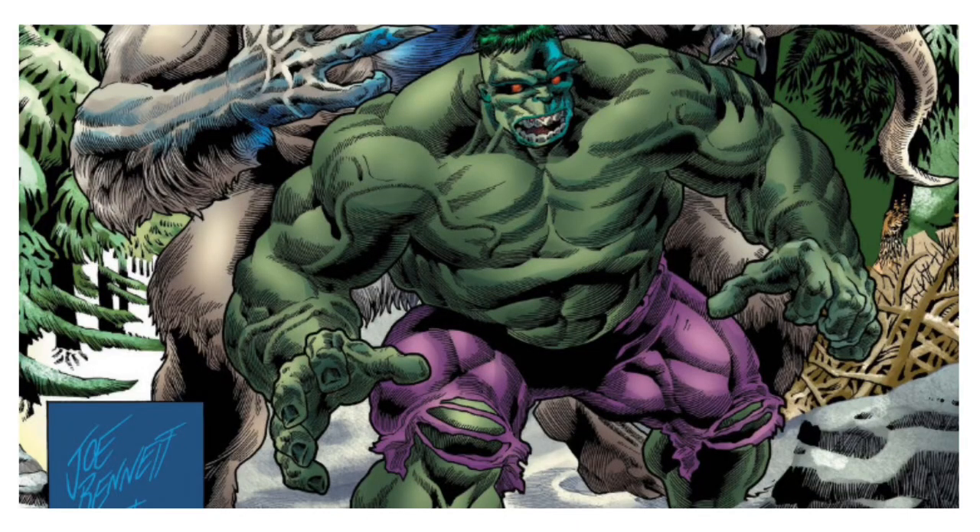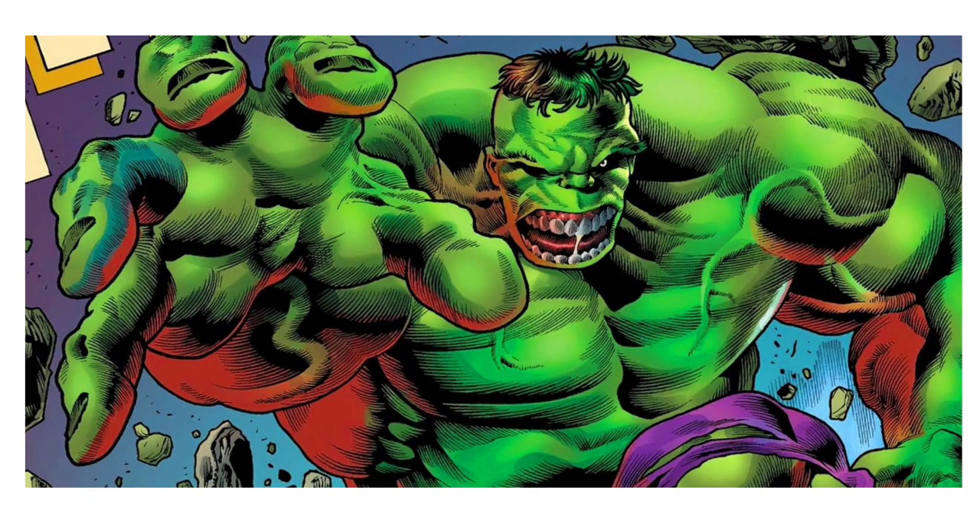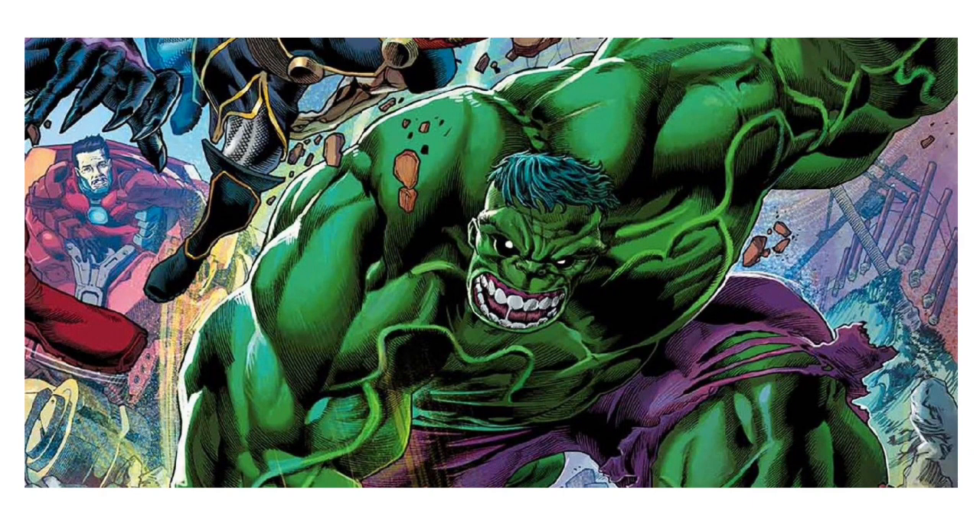Selection number one is the Immortal Hulk from the comic books. Al Ewing just finished that amazing 50-issue run, and there's a really distinctive look to Joe Bennett's art on the Immortal Hulk. I know we've had a lot of Hulks over the years but we haven't had an Immortal Hulk. I'd love one with a chatting face and one with an angry fighting face, couple of fists, couple of grabbing hands — Immortal Hulk please for 2022.